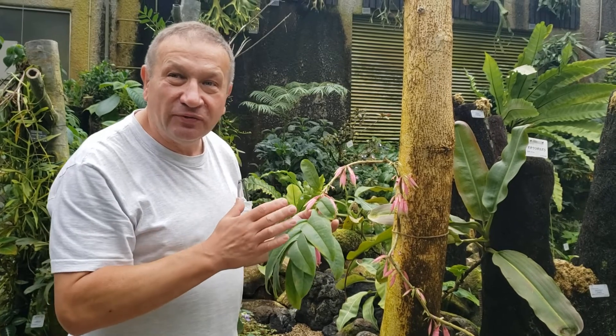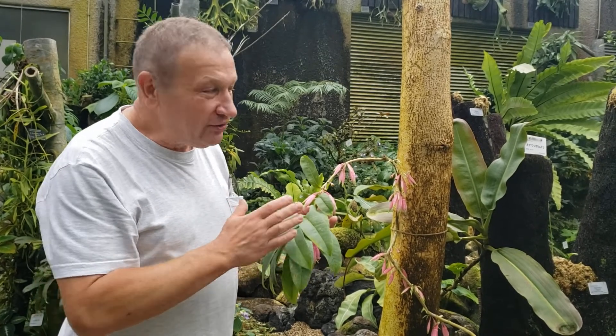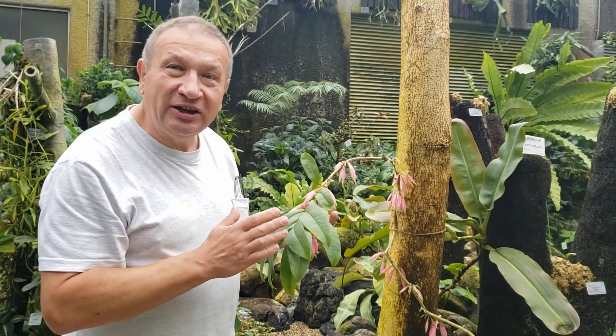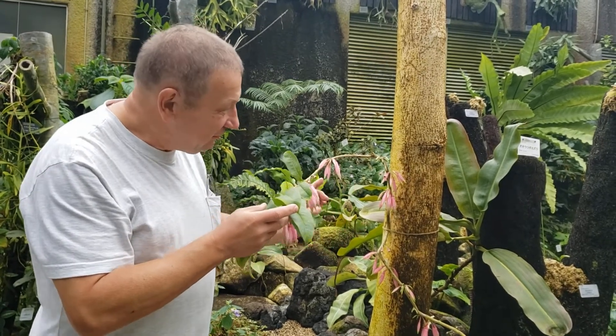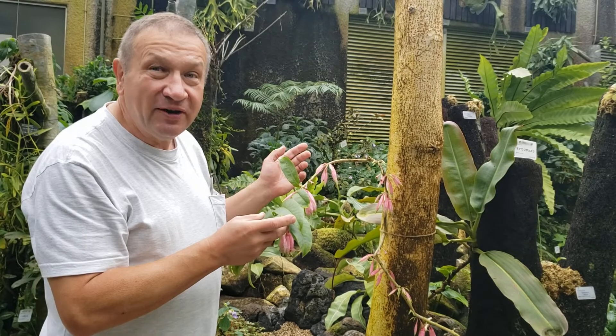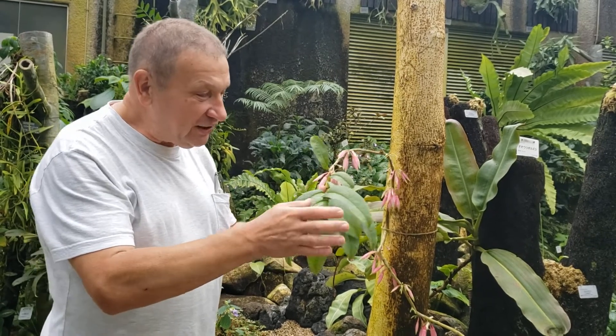Vacciniums are very diverse, and one group is now separated into Agapetes. Agapetes are tropical vines, which are woody, like many vacciniums as well, and have leaves in one plane.